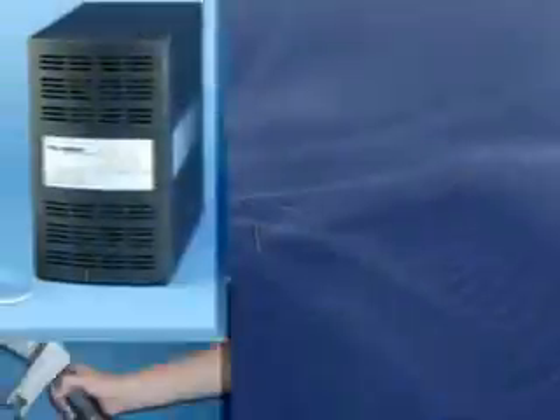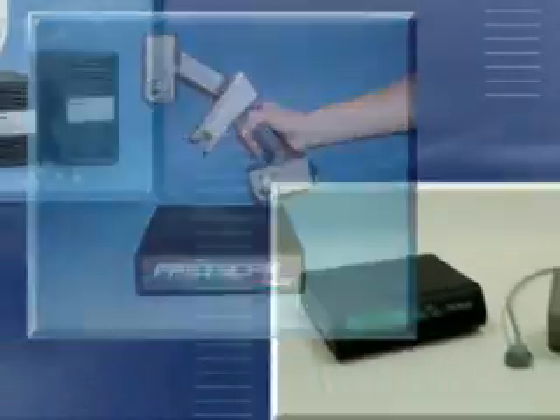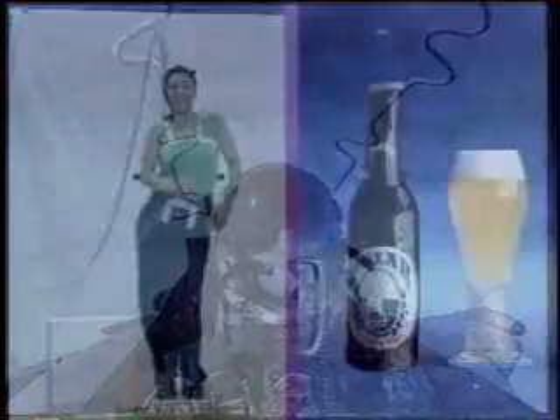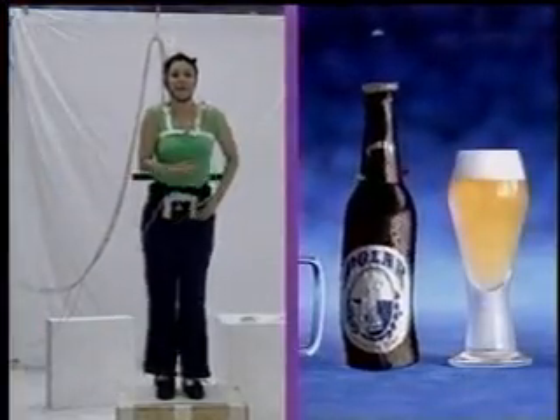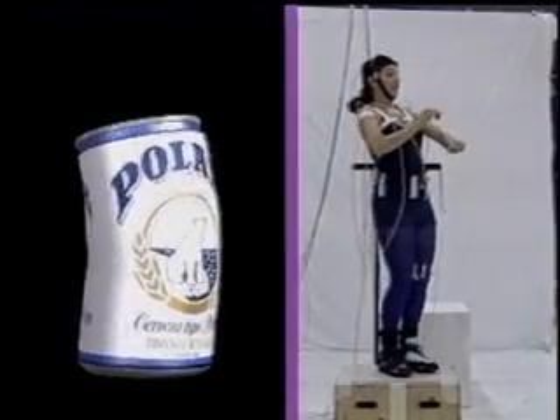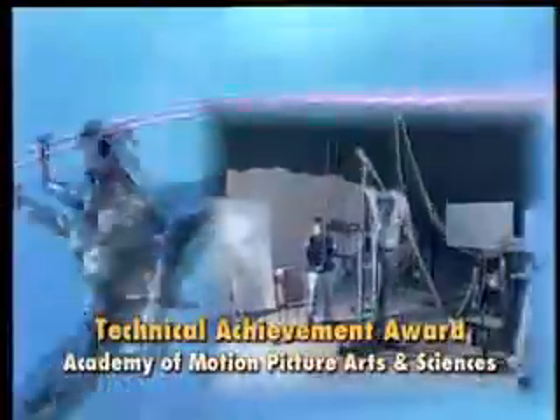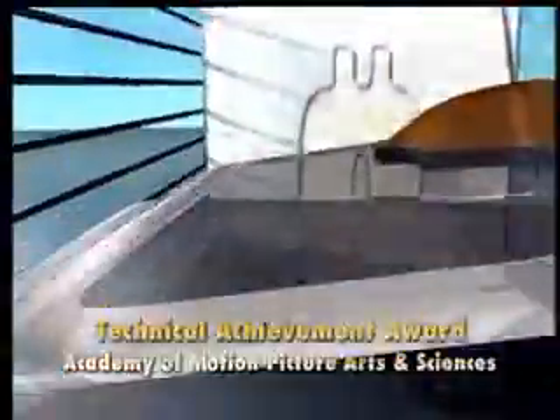FastScan technology is backed by Polhemus's forty-year history of cutting-edge research and development. Polhemus was the first to pioneer 3D motion tracking technology for the Navy and Air Force in the 1970s. FastScan and other Polhemus innovations have been recognized nationally and internationally, including a Technical Achievement Award from the Academy of Motion Picture Arts and Sciences, presented to Polhemus's engineering team.